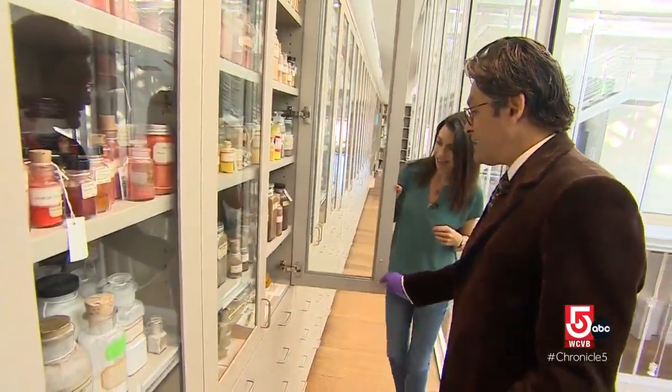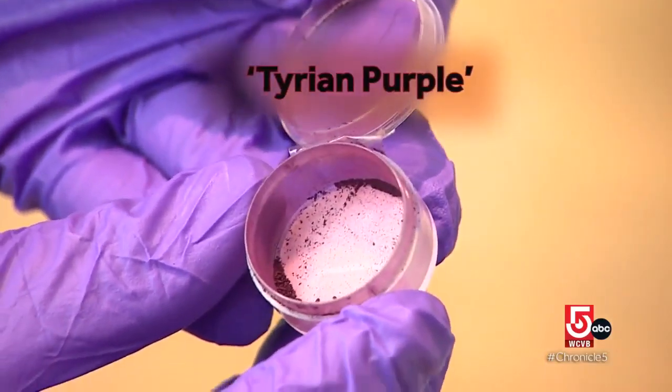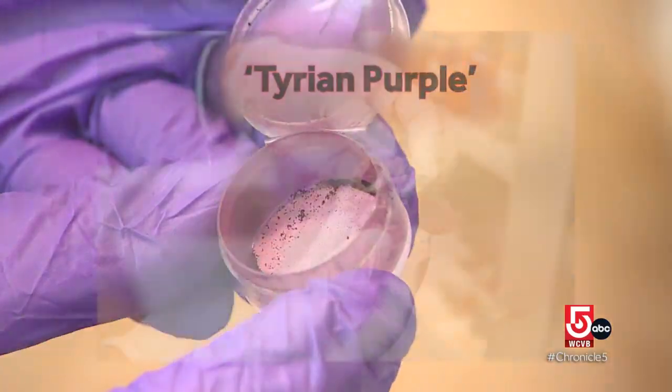Others have been extracted in interesting places. This is Indian yellow — it is the dried urine of cows fed only on mango leaves. One of the rare pigments that we have is one called Tyrian purple, and it comes from the murex mollusk.